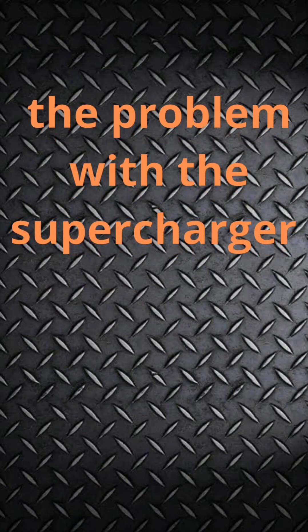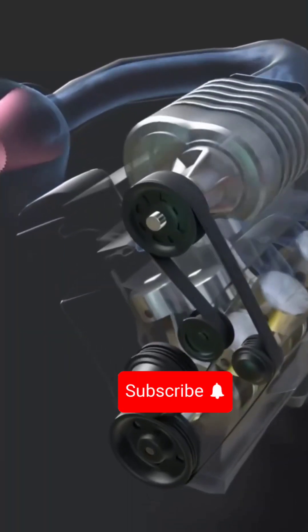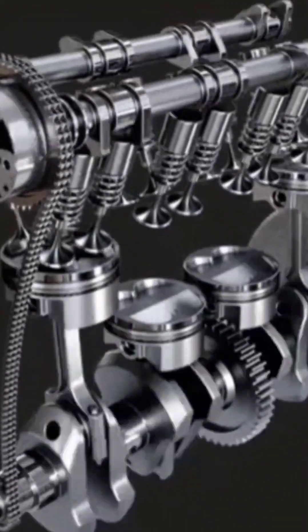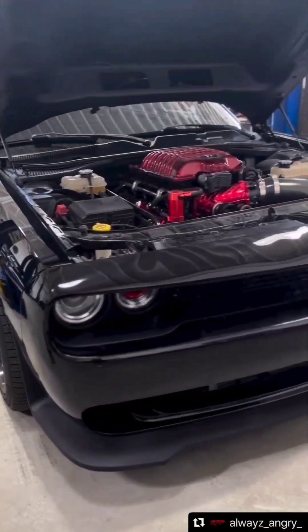The problem with the supercharger is that it takes a lot of power from the engine because it is powered mechanically by means of a belt or chain connected to the engine's crankshaft. Therefore, it is not preferable to use it in small engines. It is preferable to use it in big engines like 8-cylinder engines and so on.